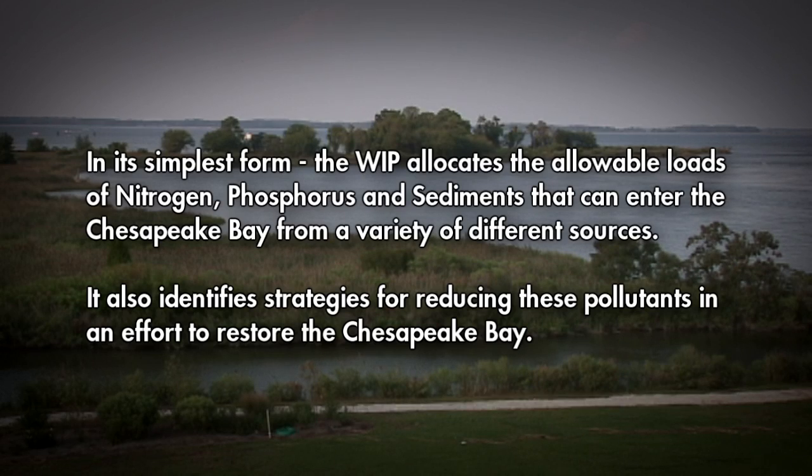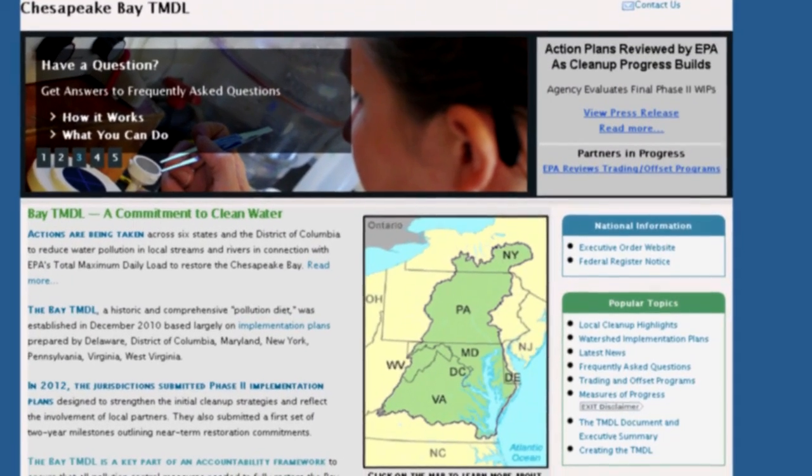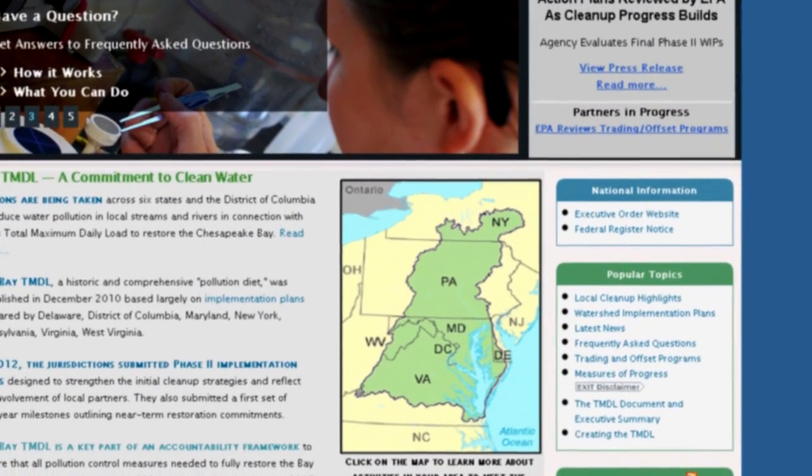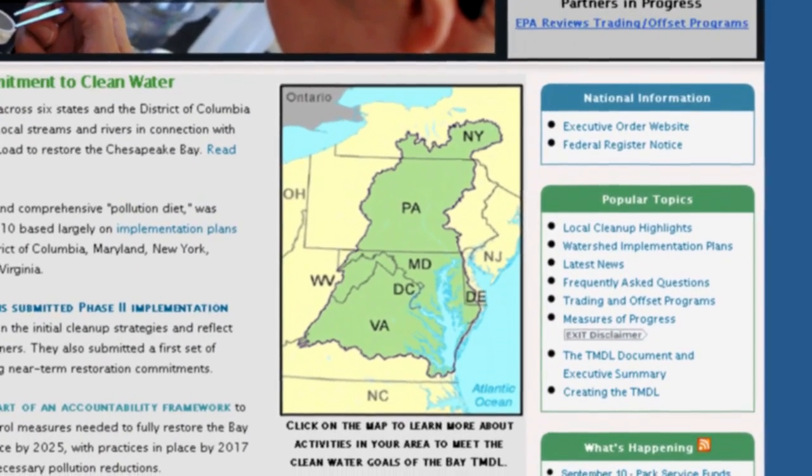In its simplest form, the WIP allocates the allowable loads of nitrogen, phosphorus, and sediments that can enter the Chesapeake Bay from a variety of different sources. It also identifies strategies for reducing these pollutants in an effort to restore the Chesapeake Bay. All of the states within the Chesapeake Bay watershed have been required by the EPA to develop a WIP, and Maryland has encouraged local participation in the development and implementation of local plans.